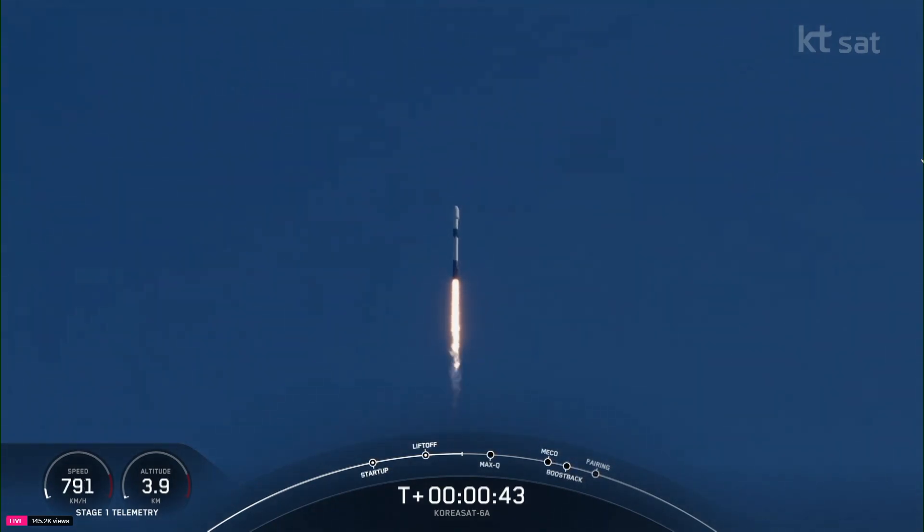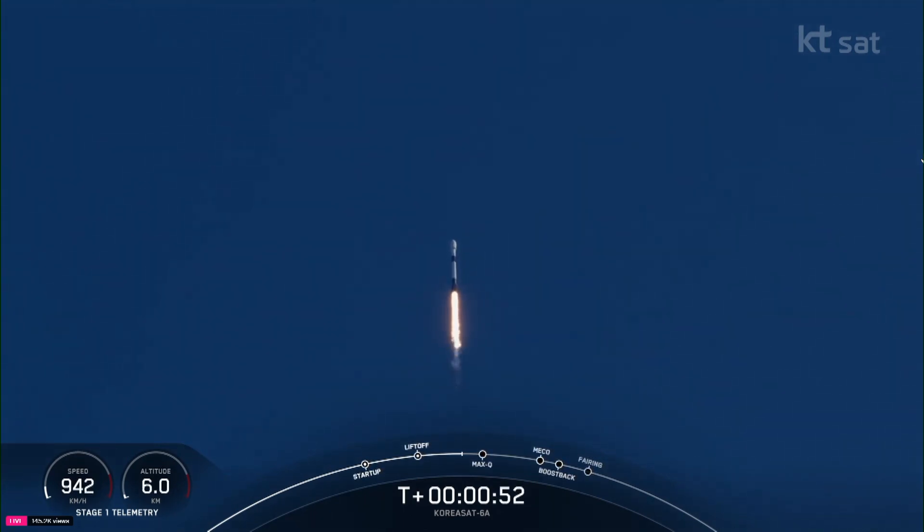During ascent, we tilt or gimbal the engines, and that turns the rocket horizontally. Power and telemetry nominal. A maneuver known as a gravity turn. We're still going up, but now we're also heading horizontally away from the launch pad.